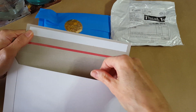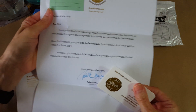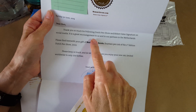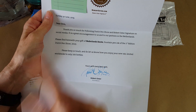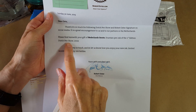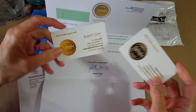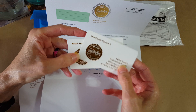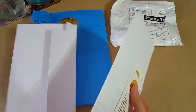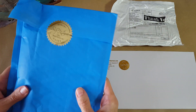I opened the letter but didn't open the ink yet. I was just stunned when I got the request that I give them my address. It says: 'Thank you so much for following Dutch Pen Show and Robert Oster Signature on social media. Please find herewith your gift of Netherlands Eerste Fountain Pen Ink of the First Edition Dutch Pen Show 2019.' I got a card from Robert Oster and Patrick Santucci, Relationships Manager. It was just a drawing and I didn't even know I had entered.